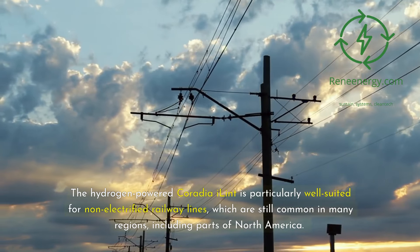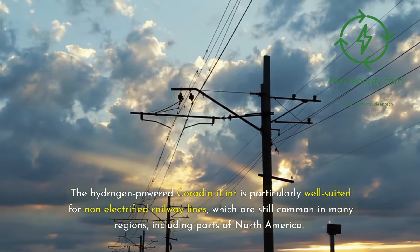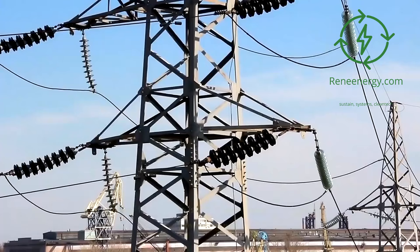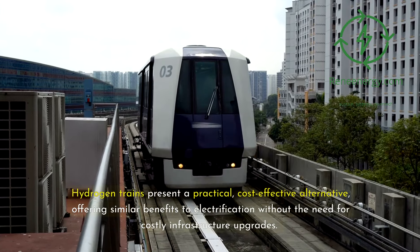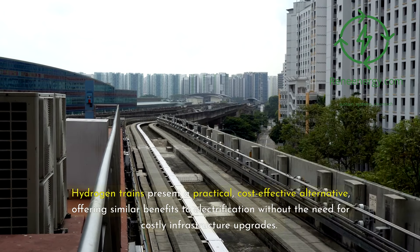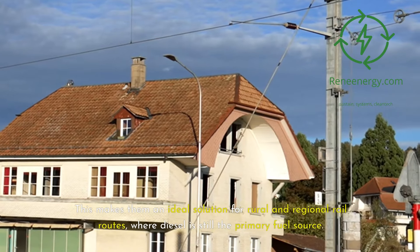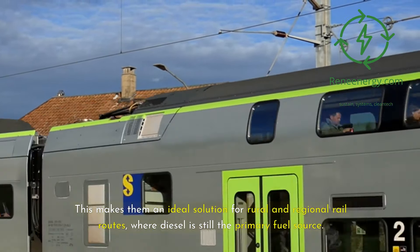The hydrogen-powered Coradia iLint is particularly well-suited for non-electrified railway lines, which are still common in many regions, including parts of North America. Electrifying these lines is often expensive and logistically challenging. Hydrogen trains present a practical, cost-effective alternative, offering similar benefits to electrification without the need for costly infrastructure upgrades, making them an ideal solution for rural and regional rail routes where diesel is still the primary fuel source.